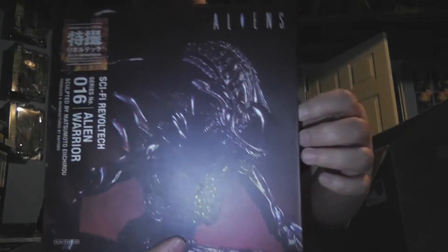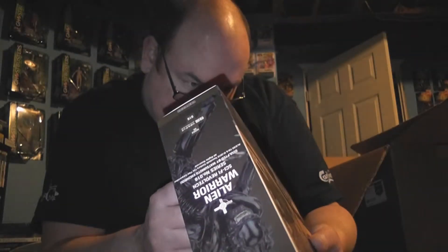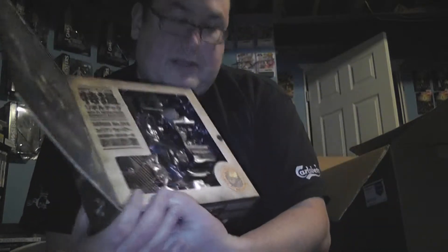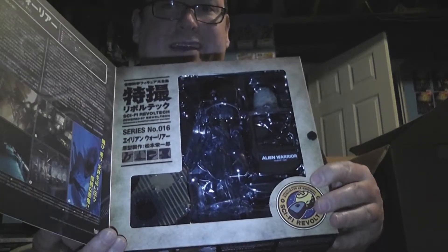This one was listed as less than perfect. It's a Sci-Fi Revoltech Alien Warrior, Series Number 16 — from the Revoltech Sci-Fi line, the alien warrior from Aliens. The box was listed as less than perfect but I don't see anything wrong with it at all. To me this is considered mint, so who the heck knows. It even has a little egg, which is cool.